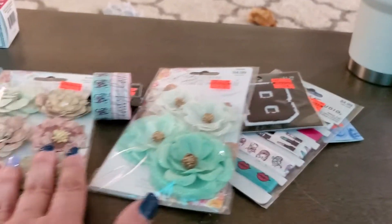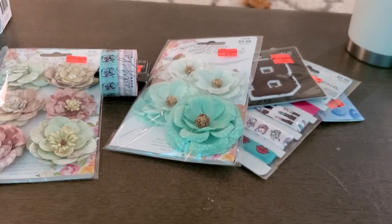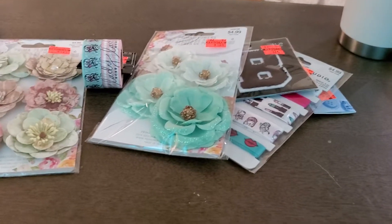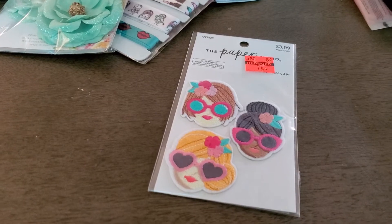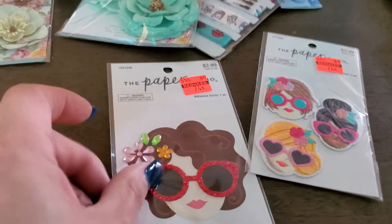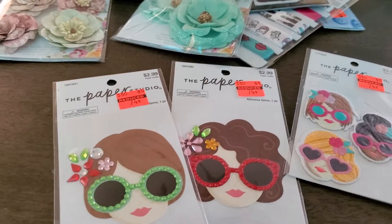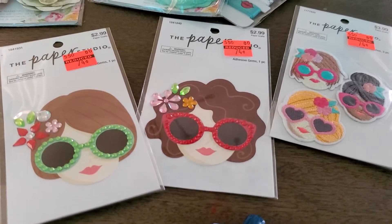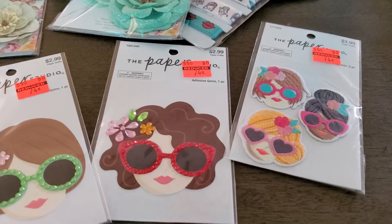So those are some of the things that I got from Hobby Lobby. I thought these were super cute — these little girls. I kind of already know what I want to do with these. These were all 74 cents. So, too cute.